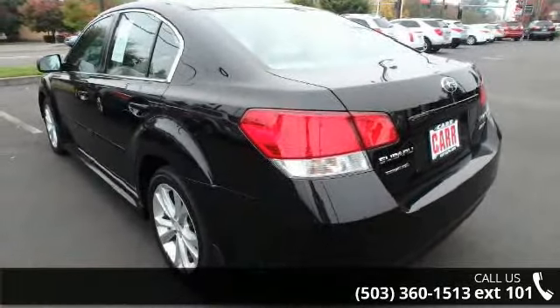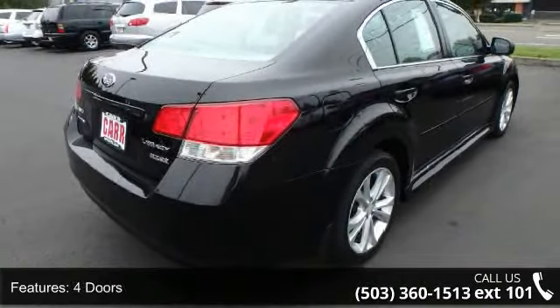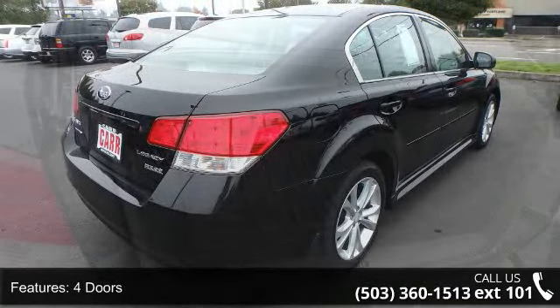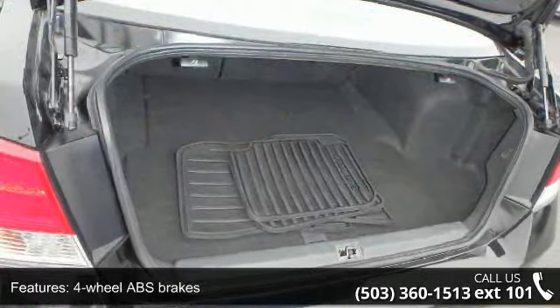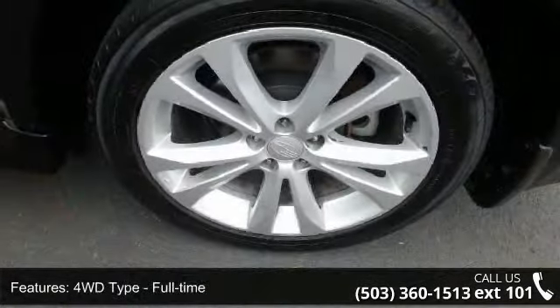173 horsepower, 4 doors, 4-wheel ABS brakes, 4WD type full-time, 8-way power adjustable driver's seat, air conditioning, all-wheel drive, audio controls on steering wheel, and Bluetooth.